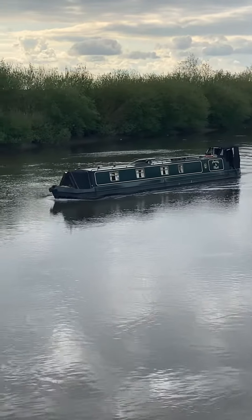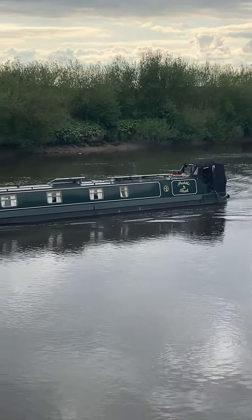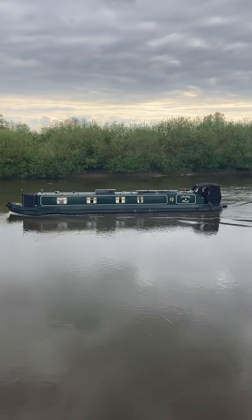You can certainly see at the front there how much water he's actually pushing. Narrowboat Puddleduck on the Trent at Gainsborough.